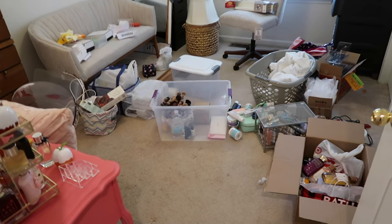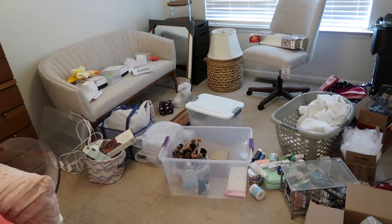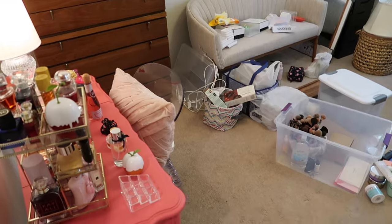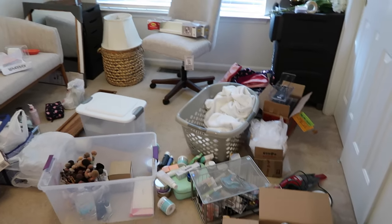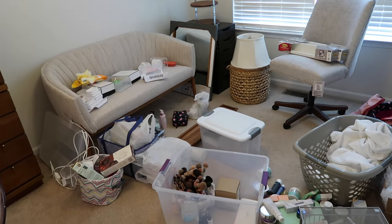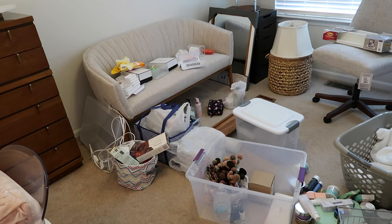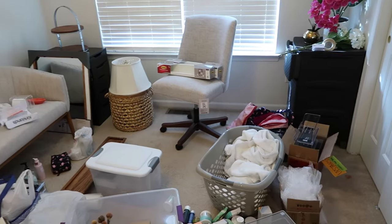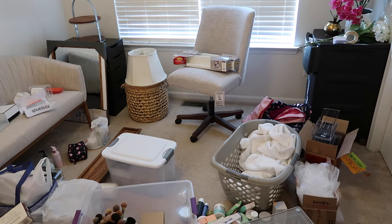Hey you guys, it's Megan and we are going to do a room transformation today. As you can see this room looks like a disaster. Everything in here pretty much will be staying in here. I just haven't put anything away and this is my office slash beauty room — so it'll be where I film videos, where all my makeup and beauty products will be, and also my real full-time job office as well.